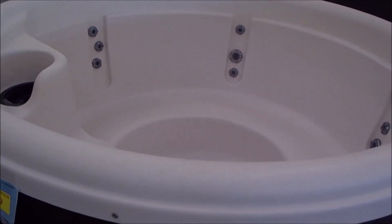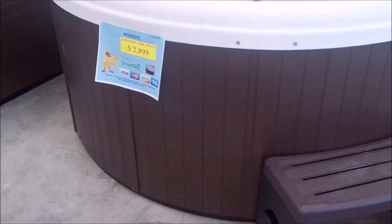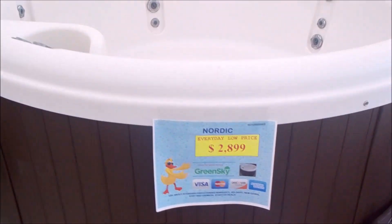Here's a recently added Nordic hot tub — it's actually a refurbished hot tub. It's going for well under $3,000. Brand new, this would run about $5,600. It's a tall version and it's got a whirlpool.